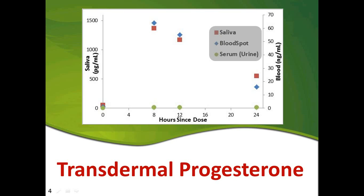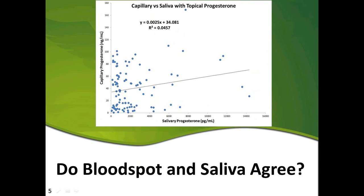What the study showed is that as you take transdermal progesterone, the serum values do nothing — they do not go up significantly at all. Whereas the saliva and blood spot values are both going up very, very high after application.